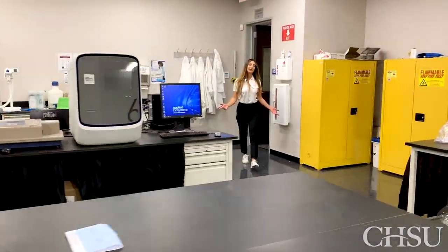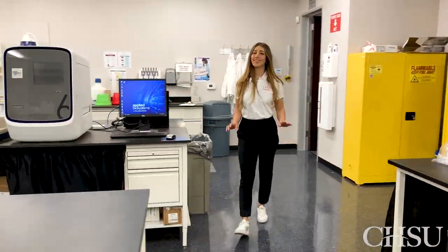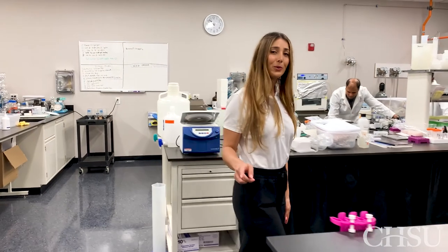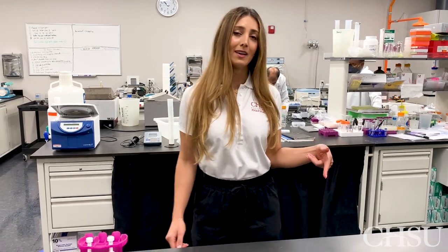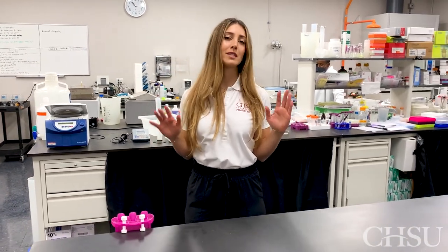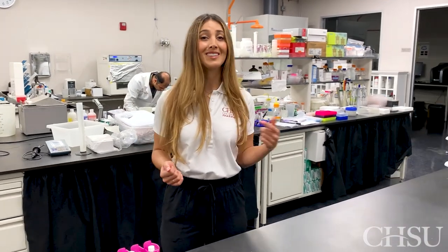Now this is our research lab. As you can see, there's a lot of high-tech equipment in here that our faculty and students use to conduct their research. That means by the time you graduate, you can be a published author of a research article and could even present at a national conference. This lab is biosafety level 2, which means there are additional safety protocols — there are stem cells here and even cancer cells here.